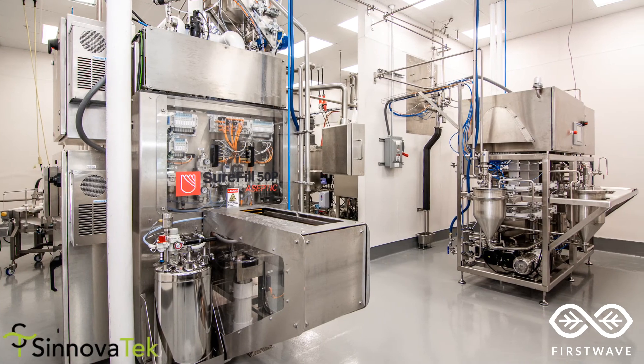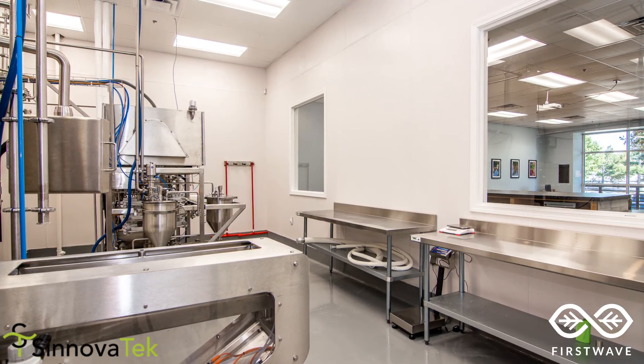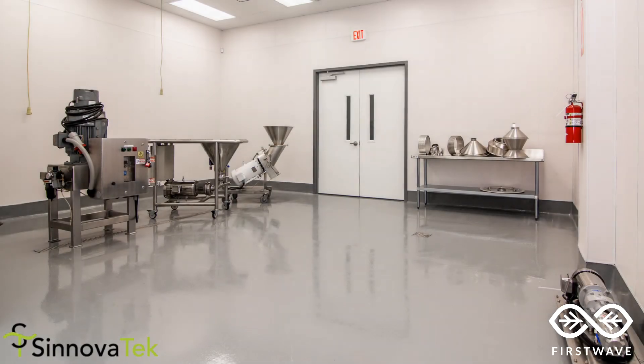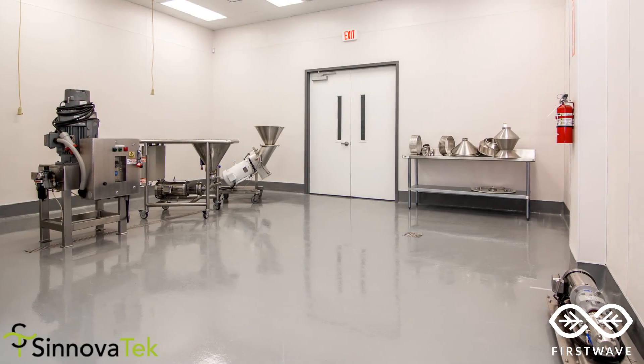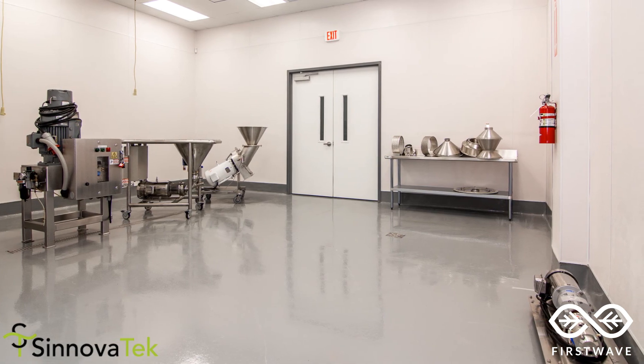At Synovatec, we're not just sellers of equipment — we're users of it, and we only represent brands that we stand behind for use in everyday production. Each piece of equipment you see in our facility is available for sale, whether it's a single component or a complete facility. Come try it out for yourself!